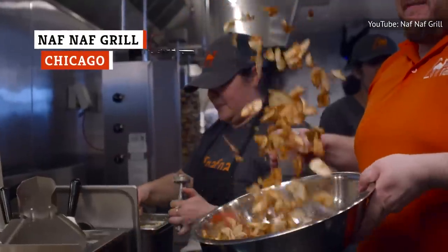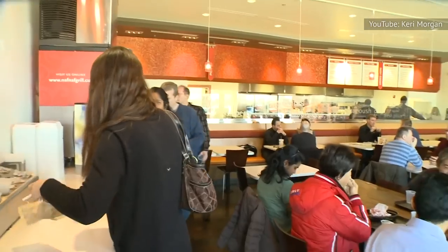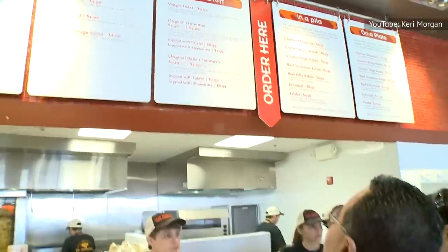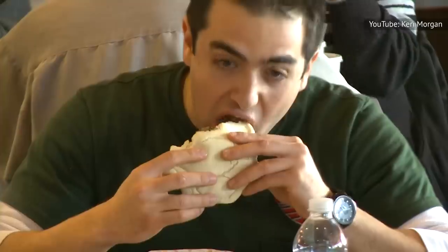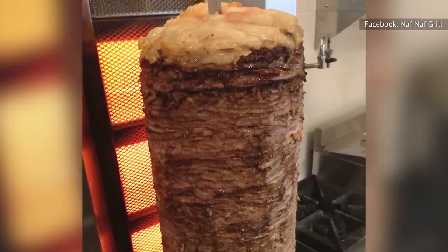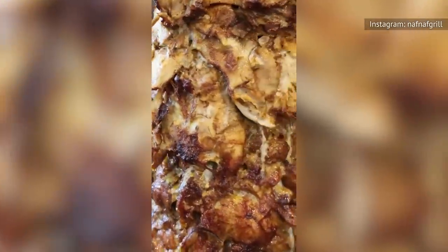Windy City's Naf Naf Grill chain has become so popular that it made a Foursquare Top 15 Shawarma list not once, but twice. They're in two separate locations, and with good reason. One reviewer described their experience at the Naf Naf Grill off West Washington Street and asserted that it offers the best shawarma in the region.